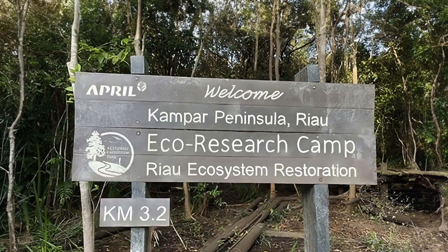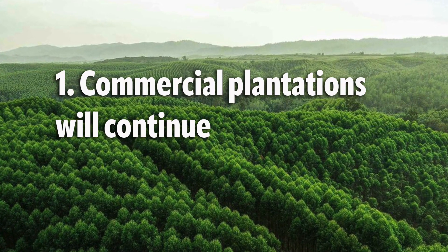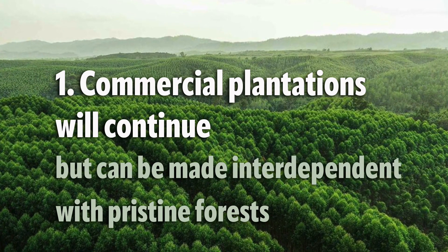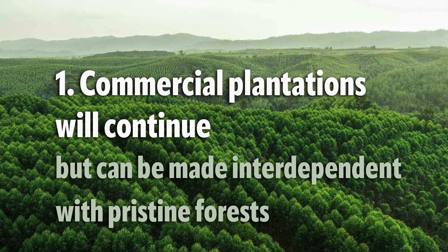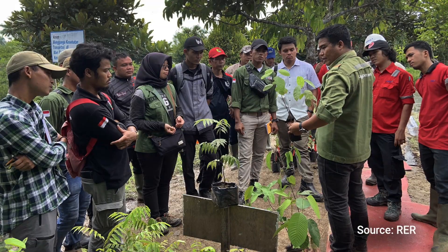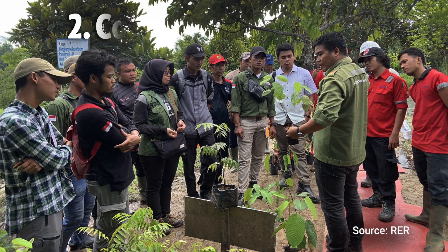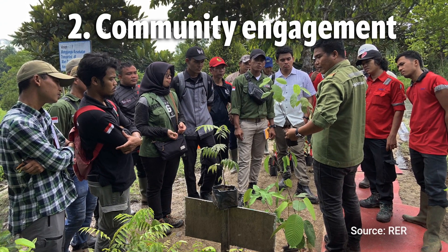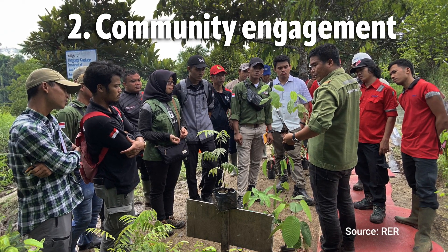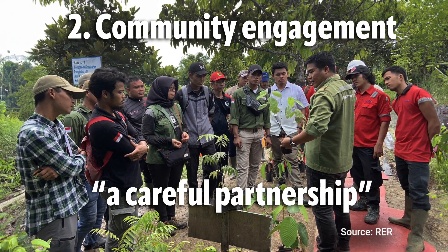Here are some key takeaways from April's work on the RER project. One: commercial plantations are needed and will continue to exist, but they can benefit by being made interdependent with natural pristine forests — there are good business reasons for doing this, but also a global imperative, as expressed by the recent UN Summit on Biodiversity. Two: this can only be done with respectful and active community engagement. Provide the context for communities to thrive in a sustainable environment, and they will likely take that opportunity — but it has to be a careful partnership, not one where the company dictates terms.